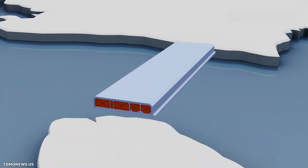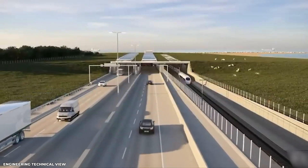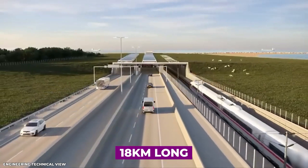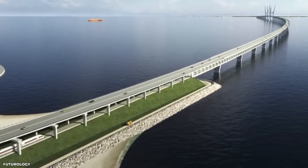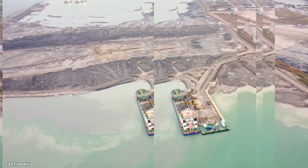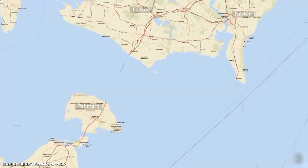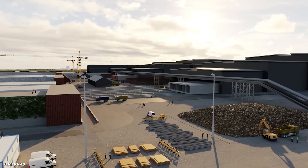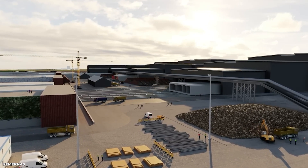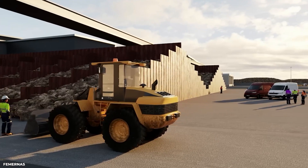The original plans for the Fehmarn Belt Fixed Link called for the construction of a bridge between the two islands. The bridge was to be approximately 18 kilometers long and would have featured a combination of viaducts, embankments, and tunnels to cross the shallow waters of the Fehmarn Belt. The original plans also included the construction of new road and rail connections to link the bridge with existing transportation networks in both Denmark and Germany. Despite the original plans for a bridge, the project underwent a change, with a decision being made to construct a tunnel solution instead.